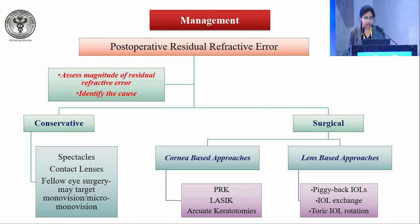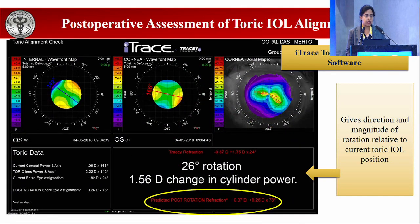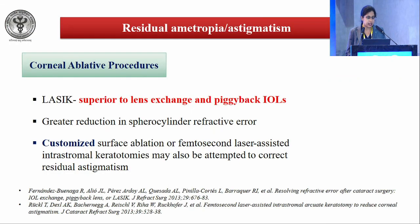Surgical management options include corneal-based approaches: PRK, LASIK, and arcuate keratotomies for astigmatism. Lens-based approaches include piggyback IOLs, IOL exchange, and toric IOL rotation. Post-operative assessment of toric IOL alignment using ray tracing aberrometry is a useful tool — it gives the direction and magnitude of rotation relative to the current IOL position, and in cases of improper alignment or post-op rotation, it tells you how much rotation is required and how much improvement is likely. Customized ablation and femtosecond laser intrastromal keratotomies may also be used to correct residual astigmatism.